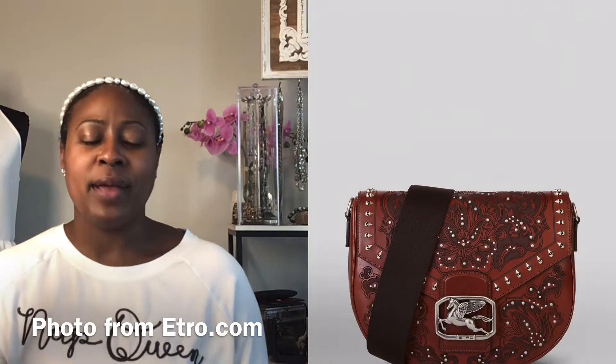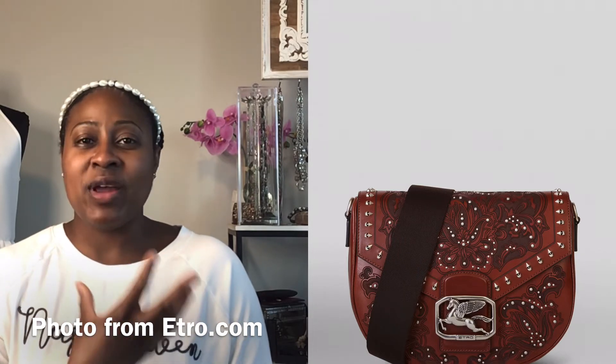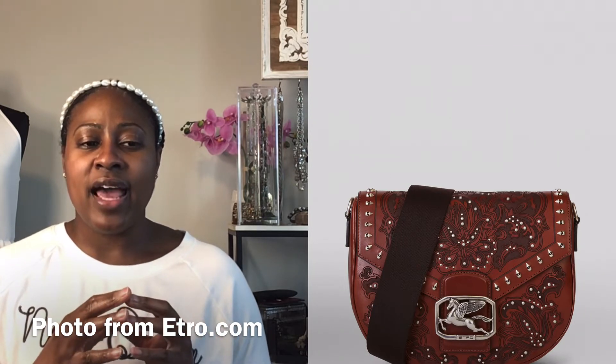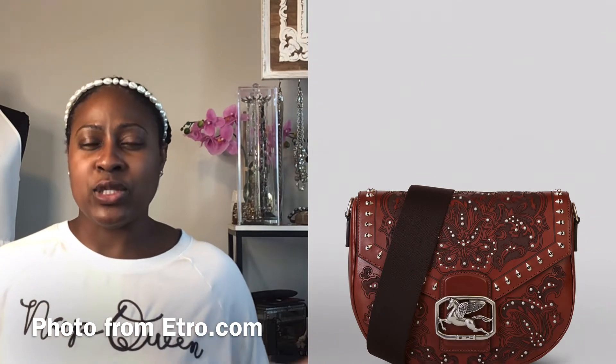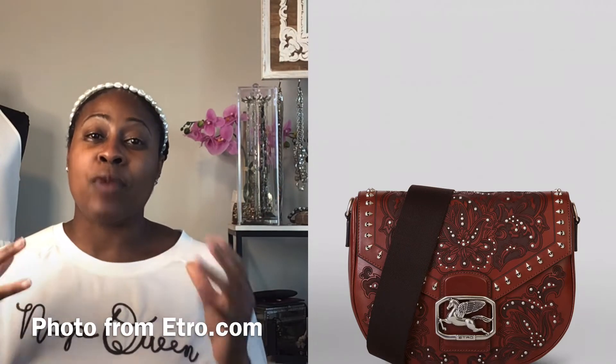Next on the list is the Laser Studded Pegaso Bag. I love the pattern and the studs — this is another great standout piece. The shape is very classic and doesn't feel trendy, so as long as you love the design you can carry it year after year. Like the Rainbow Bag, the straps cannot be removed, which I don't love, but I do really love the handbag shape. It's a really cool saddle bag — you can't go wrong with that.